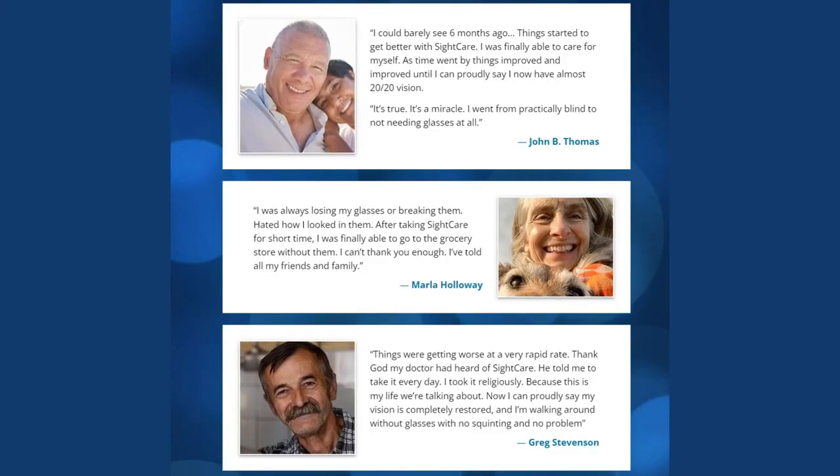I've been reading some of the reviews of SightCare and some clients left testimonies that are very inspiring. One of them said that he could barely see six months ago, and things improved until he could finally say that he has almost 20/20 vision. Another lady said that she was always losing her glasses or breaking them, and now she can shop and do her groceries without them.